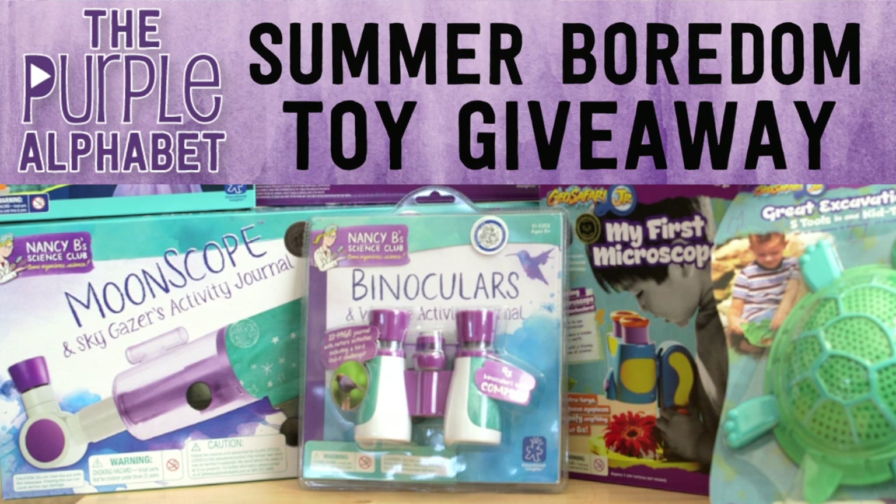Hey hey you guys, it's Christina from the Purple Alphabet and we are kicking off the summer boredom buster series week of giveaways. I'm very excited because I teamed up with some really great companies that have some really fun activities to do with your kids, and I can't wait to show you the products.